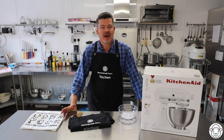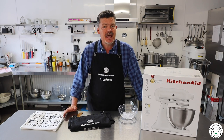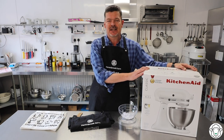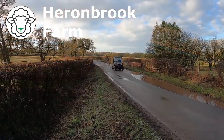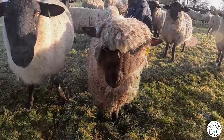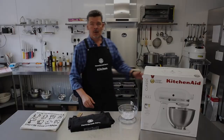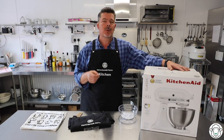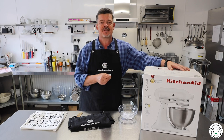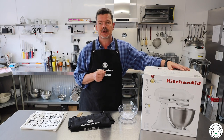Good afternoon everybody and welcome back to Herringbrook Farm Kitchen. It is fantastic to have you here as always and today we're going to be making the draw for the winner of this incredible KitchenAid mixer. A week ago when we announced this giveaway we had 1,500 subscribers. We've now got 1,685, so to all of you who've just recently subscribed, no doubt hoping to win a KitchenAid, thank you very much and I do hope you keep watching.